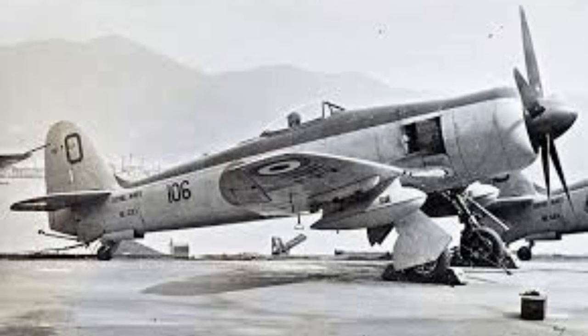Less than a thousand aircraft may seem like a low number, but this is the post-war era, where the need for combat aircraft was not as high as it was during wartime, especially with new jets coming into the foray — such as the North American F-86 Sabre, which was introduced to service in 1949 — just as a comparison.